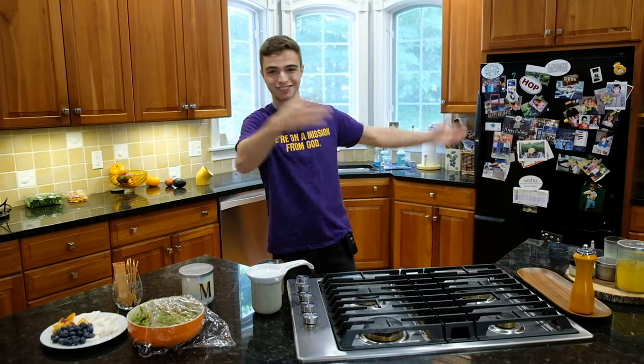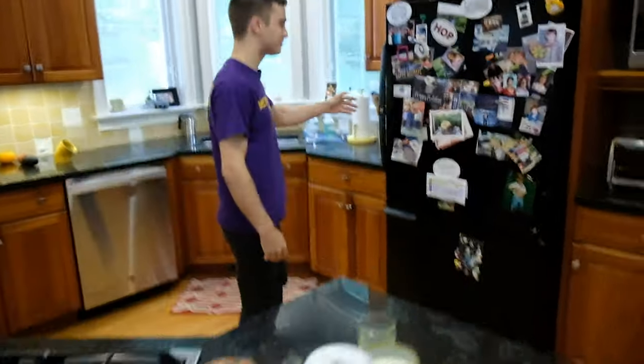I haven't eaten anything today, nor have I cooked anything today, nor have I looked in the fridge today — so this should be kind of spontaneous. I don't have a plan. So we're going to figure it out. All right, let's go check out the fridge and see what we have to work with.